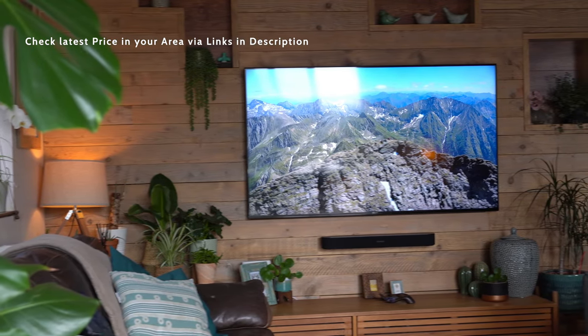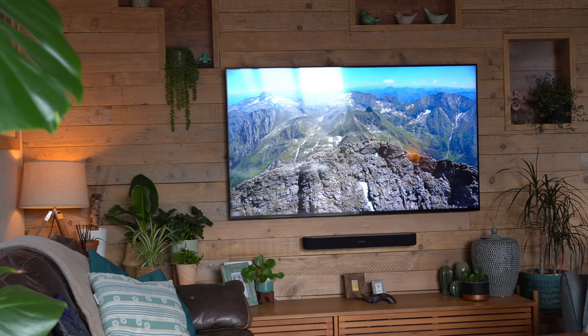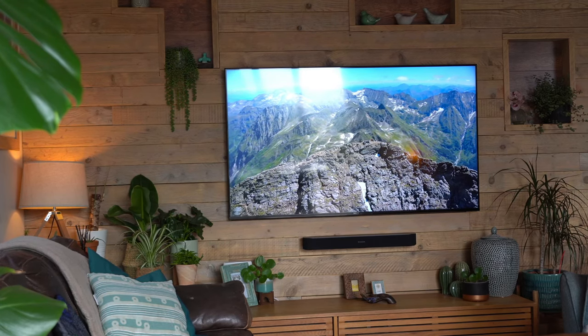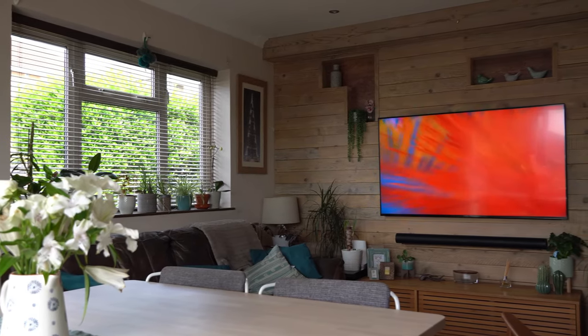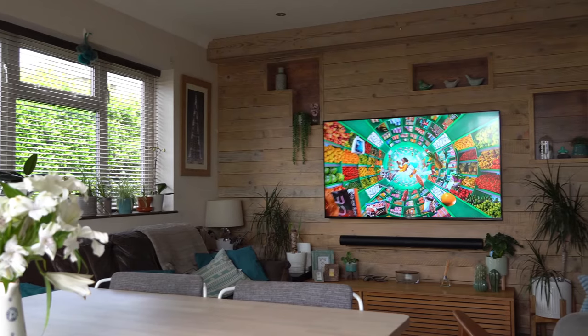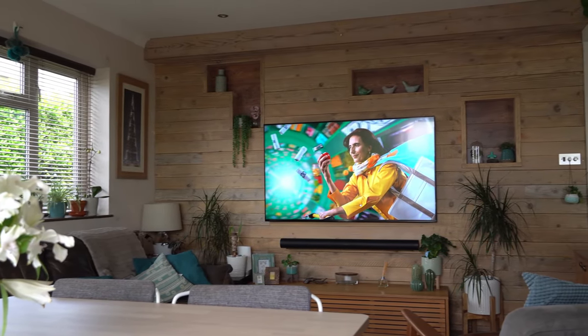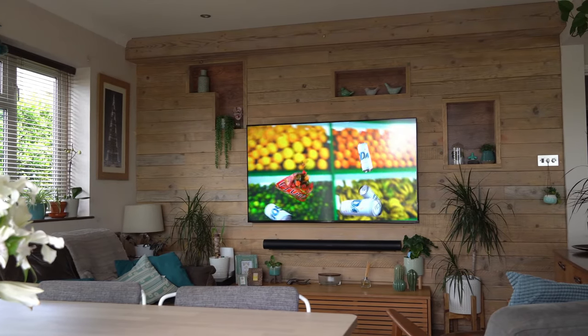Powered by the X1 4K HDR processor, this TV optimizes every frame, delivering superior picture quality with enhanced color, contrast, and clarity. Sony's Triluminos display technology paints your screen with a rich and natural color palette. From vivid reds to deep blues, experience a spectrum of hues that breathe life into your content, making each scene a visual masterpiece.